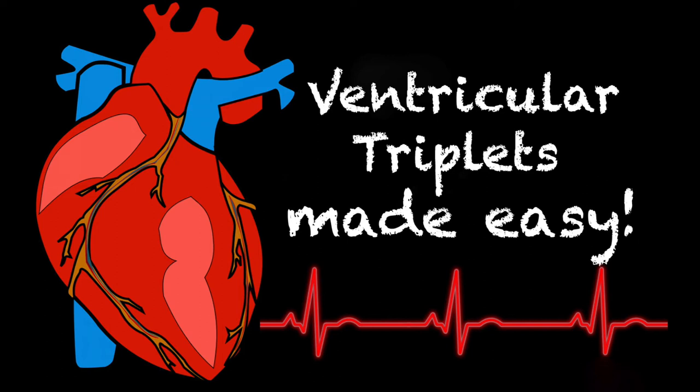Hey everyone and welcome back to another episode of Tacky Tuesday. If this is your first Tacky Tuesday, I definitely encourage you to hit that subscribe button because I do come out with one every single week. And this week we're going to be talking all about ventricular triplets.